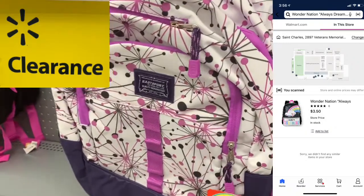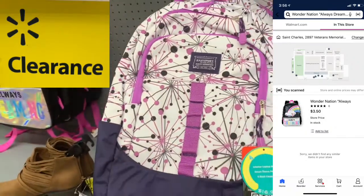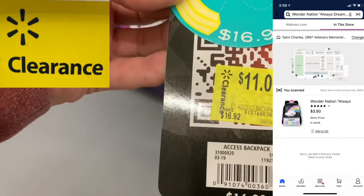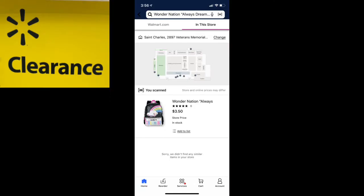So the very first clearance find that I found was this awesome little girl's backpack. As you see, it was marked $11 on the clearance tag, but when you scan it in your Walmart app it is marked $3 — marked all the way down from $17 to $3.50.